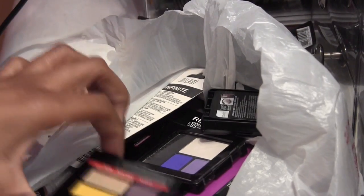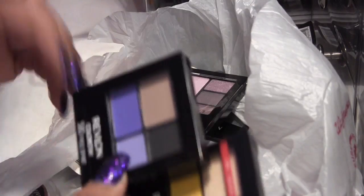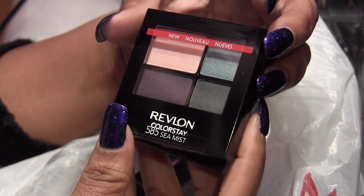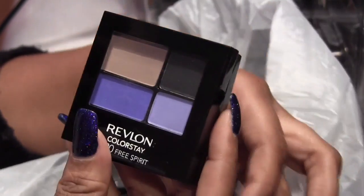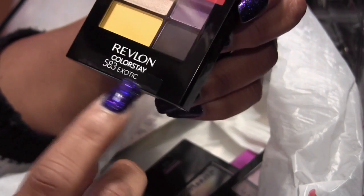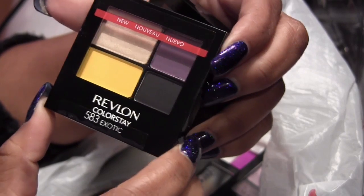I got a few Revlon things — three of them. I got a few Revlon quads, which is odd because I normally don't gravitate towards Revlon eyeshadows, so I thought I'd give them a try. This is Sea Mist, this one is Free Spirit — I like this blue over here — and this one is Exotic. You see that bright yellow in there? I might take this one with me to Mexico.